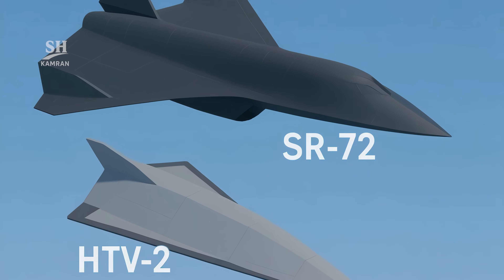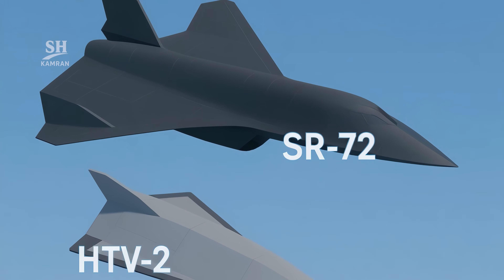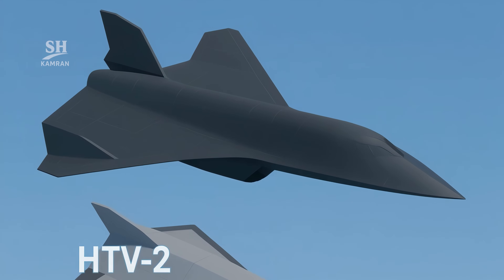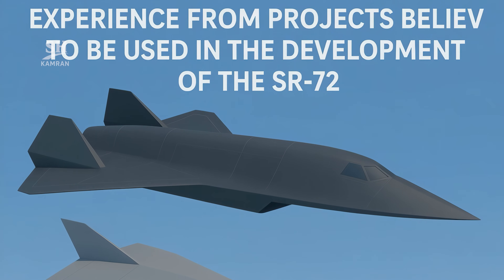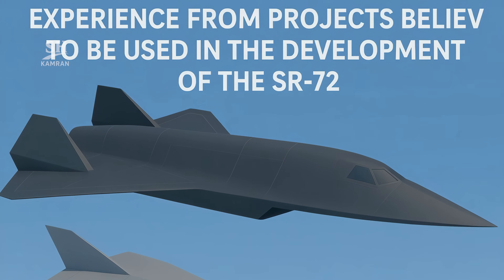The SR-72's design draws from past efforts like the HTV-2 program, which reached speeds over Mach 20 in test flights. Data from these programs helped shape SR-72's development. The aim: achieve stable flight at hypersonic velocities.